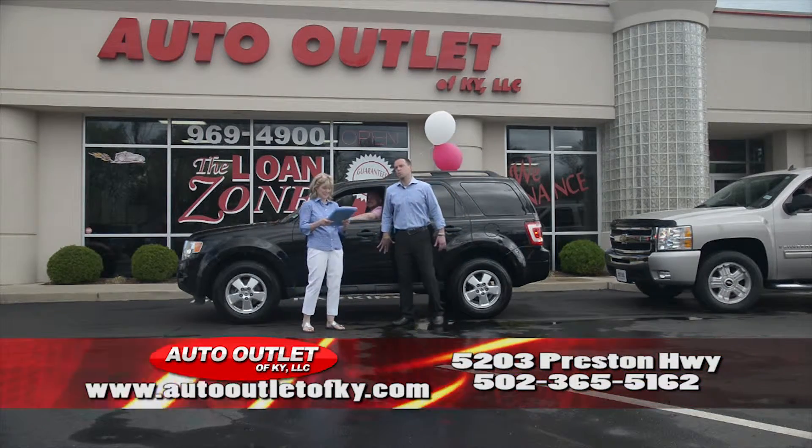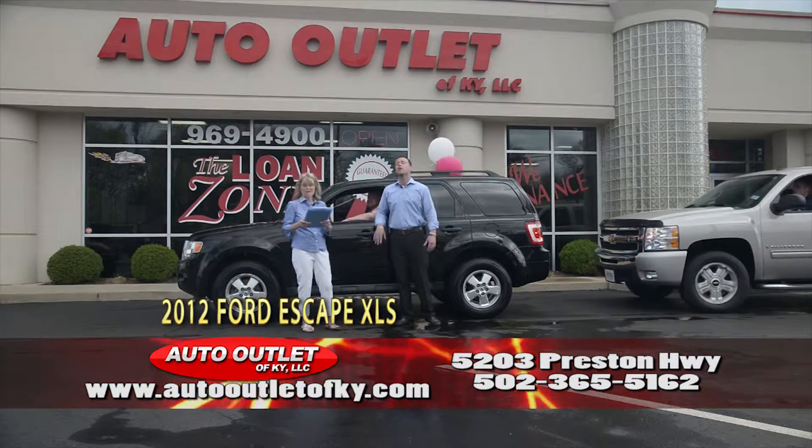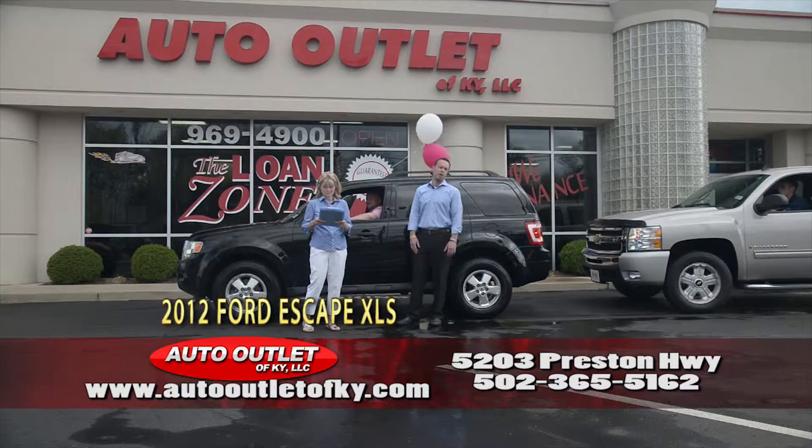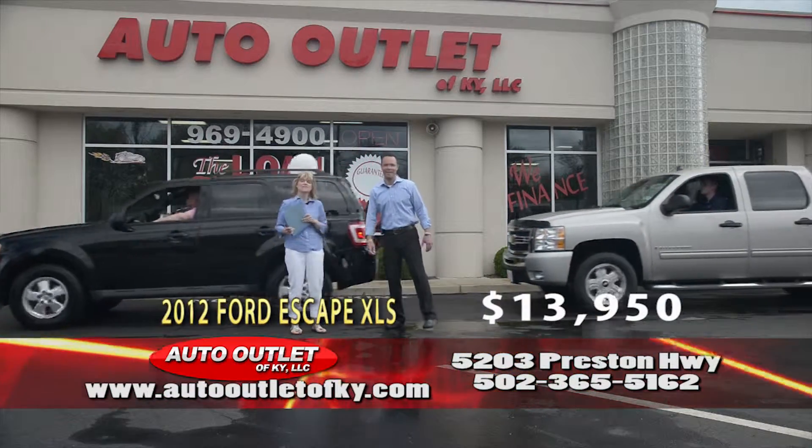Tim Stewart — not to be confused with Stewart Little — is driving a 2012 Ford Escape XLS. Carfax owner, knee-deep in new rubber, alloy wheels, price to go. $13,950 folks, in the 220-230 payment range.